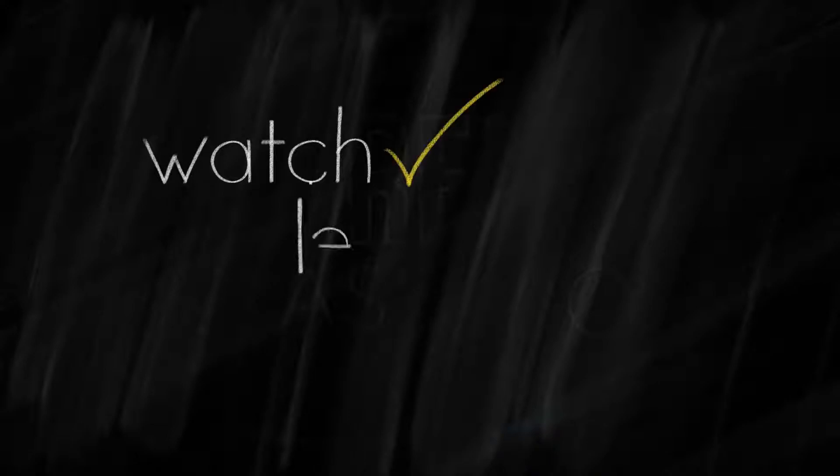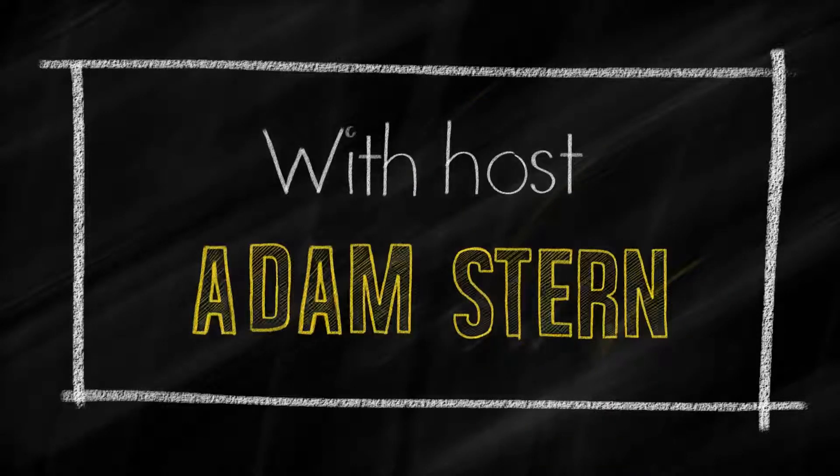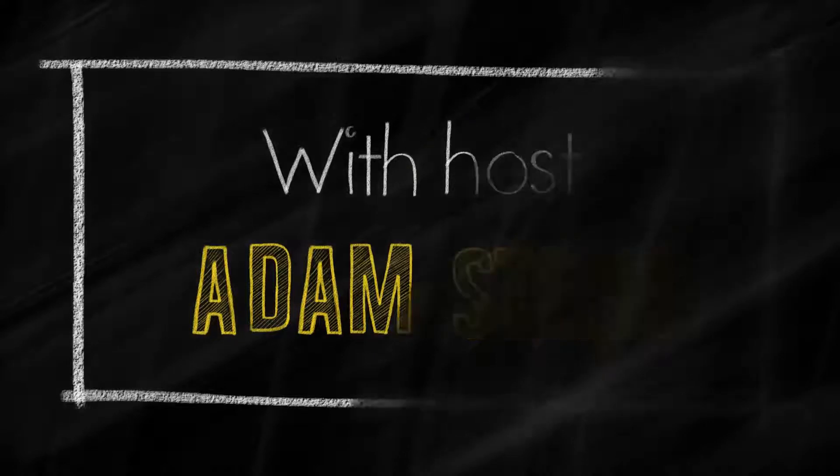Welcome back to the FlipNerd.com REI Classroom, where experts from across the real estate investing industry teach you quick lessons to take your business to the next level. And now, let's meet today's expert host.